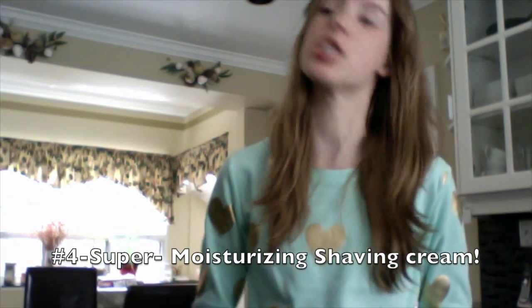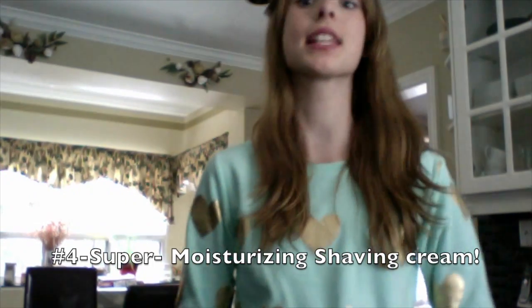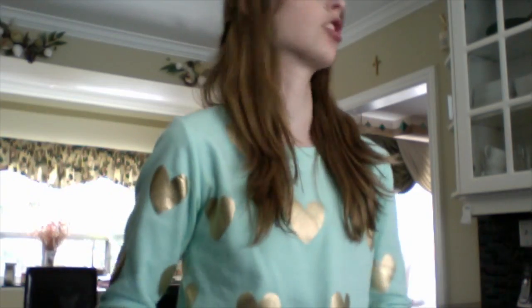Coconut oil also makes an amazing shaving cream. Just rub it on your legs in the shower in place of your regular shaving cream and you will have seriously smooth legs all day. It's also awesome because if you use it as shaving cream, you don't even have to moisturize your legs afterwards since it's so incredibly moisturizing.